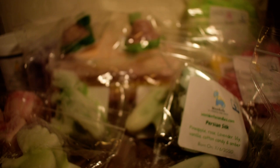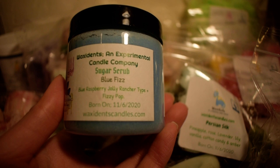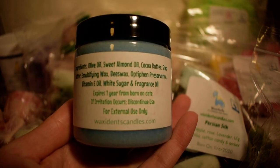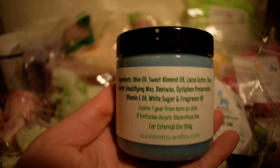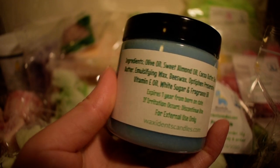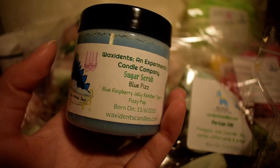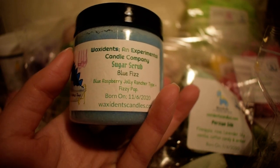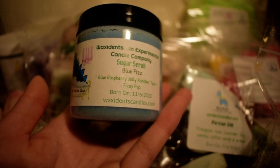And the last item I have from her is a sugar scrub, and this is in Blue Fizz, which is Blue Raspberry Jolly Rancher type and Fizzy Pop. I love this scent — I need this in wax melt form. That is excellent. Very self-explanatory, and this is what it looks like — it's like a sugar scrub. I haven't tried this yet so we'll see. She has the ingredients on the back if you are curious. The only thing I would suggest is that because this is a bath product, the labels are just paper — it would be nice to have a waterproof label so that it doesn't come off in the shower when I use it. But yeah, that's the only thing.